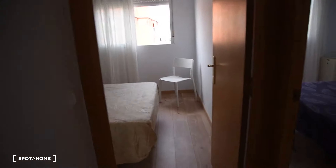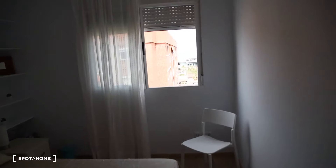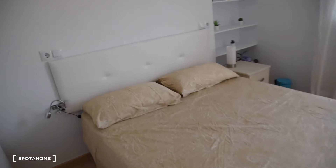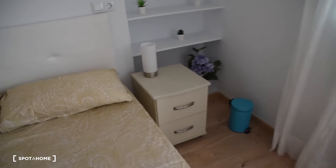Now bedroom number two with the sea view again, as you can see. Here we've got a double bed, a table with two drawers, shelving, and a built-in wardrobe with a lot of space inside. We'll show you the two sections — drawers below — and also this lamp here, so it looks like this.